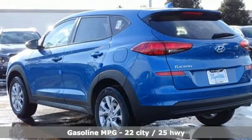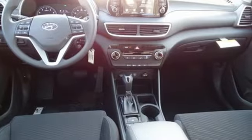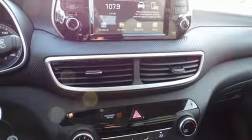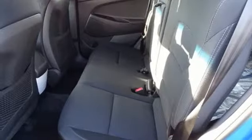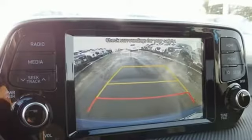Inline four-cylinder engine, manual tilting steering column, streaming audio, manual telescoping steering column, wireless phone connectivity, external memory control, aluminum wheels, smartphone wireless charging, and automatic transmission.